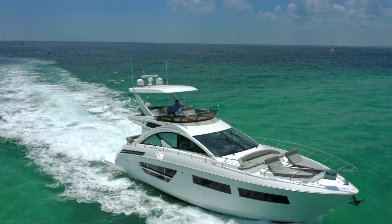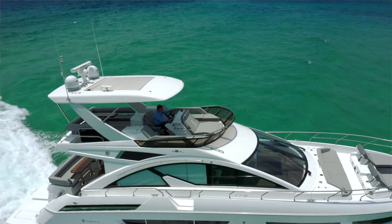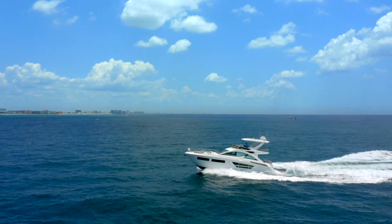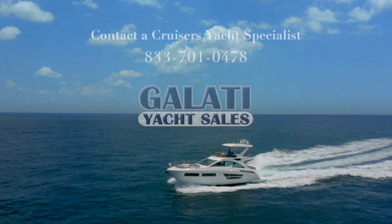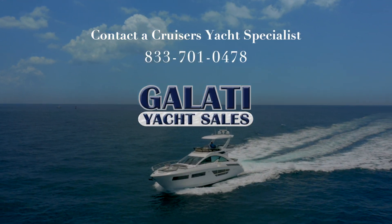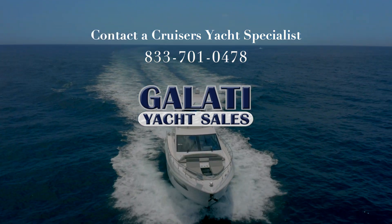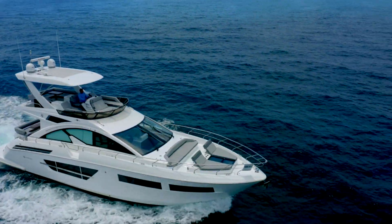I'd like to thank you for taking the time to go through this tour with me on our brand new 2021 Cruisers Cantius. We'll see you next time.